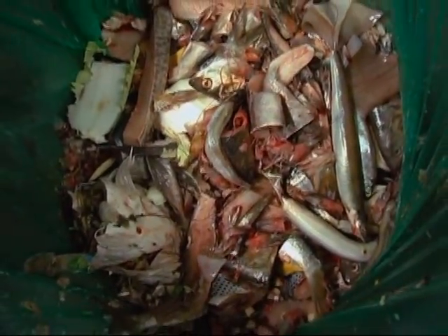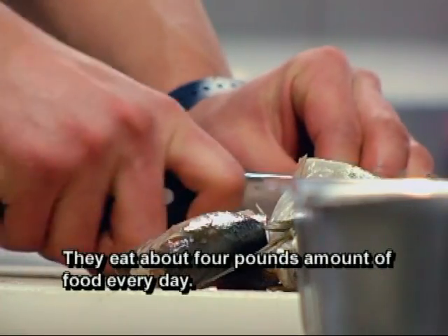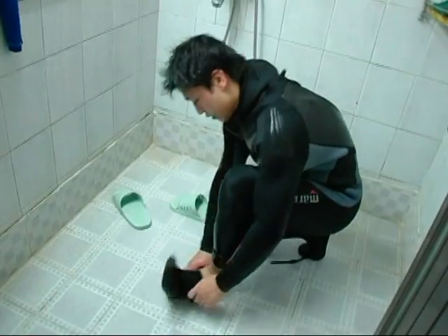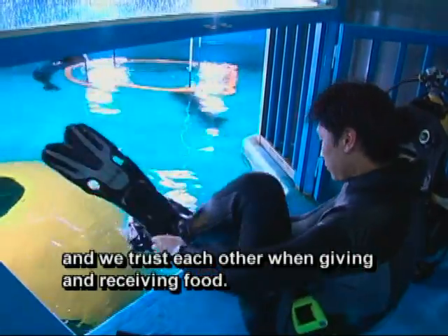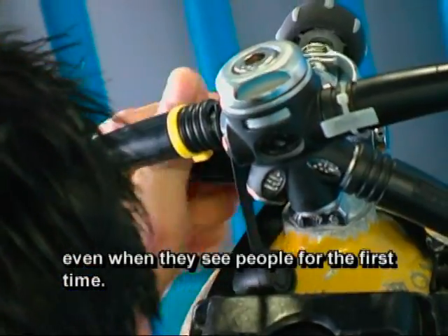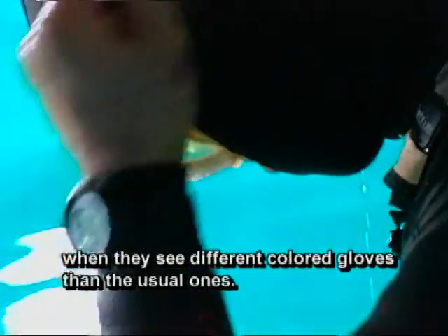Today he's preparing lunch for the seals. On the menu: fish. After lunch is ready, Kim suits up for the seal feeding. Just like people, seals have their own personalities and quirks. Kim and the seals put on a show for visitors.